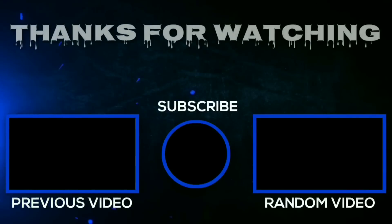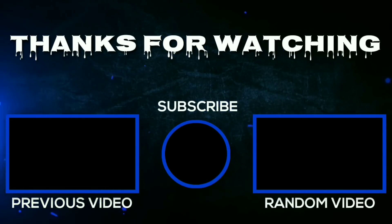So that's it guys for this video. I hope you enjoyed. Thanks for watching this video, friends. Jai Hind!